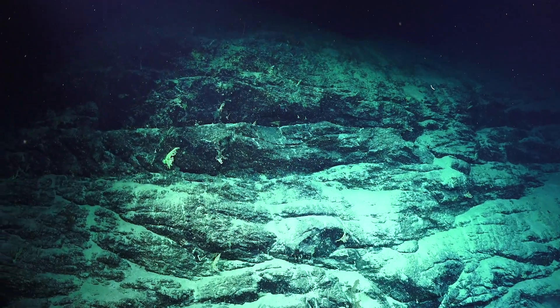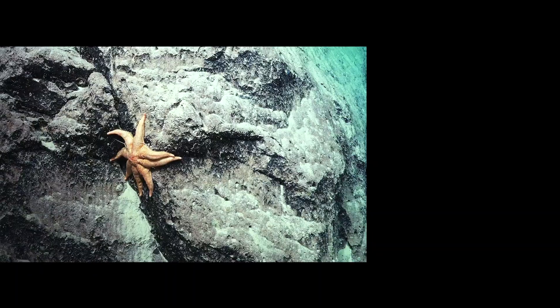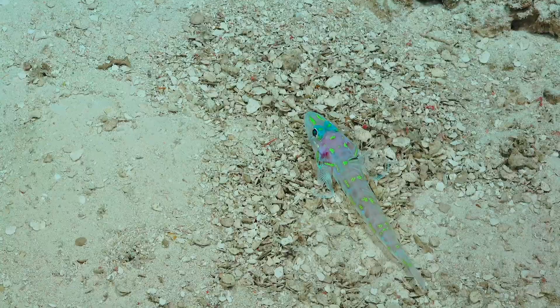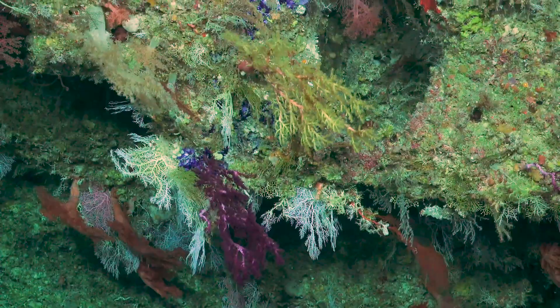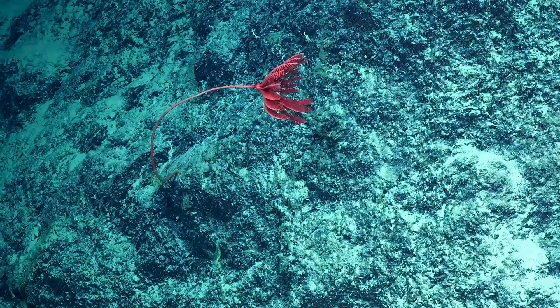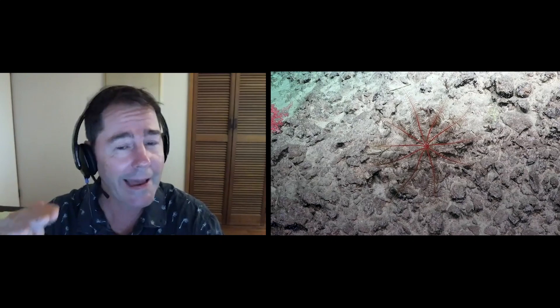Very heavily covered in canyons. The landslides. The scale is really amazing. Where you're actually seeing the rock strata, but then the marine life that's living in amongst it — fish and crabs and cold water corals that are attached to the rock, stalked crinoids, sea lilies that have existed in the fossil record going back hundreds of millions of years, and yet here they are relict and living down in these cold, dark depths.